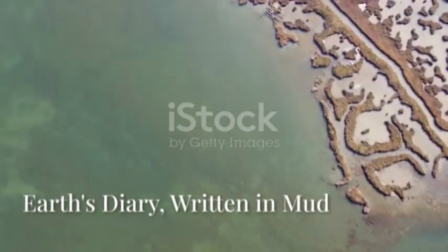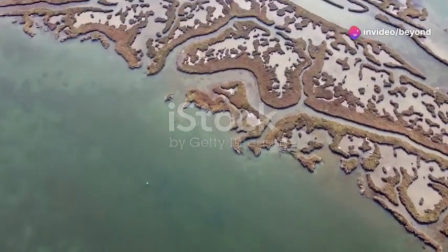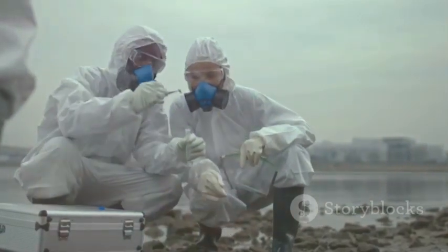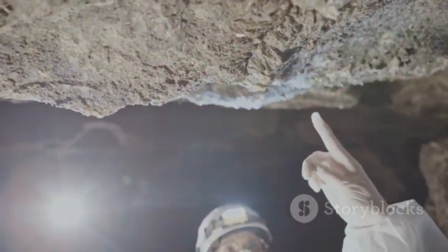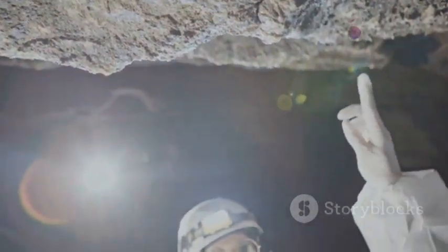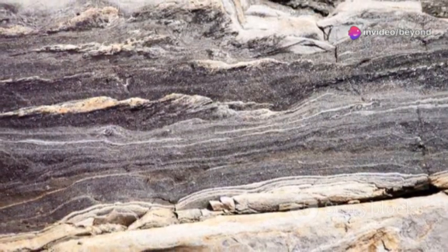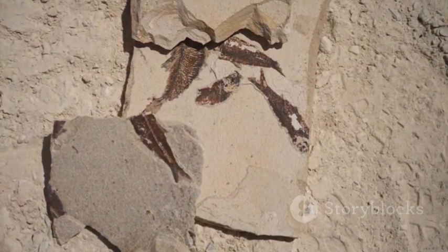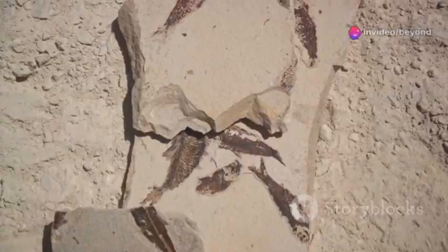The Mississippi Delta is a living diary; its layers of mud and sand record millions of years of climate history. Scientists drill deep, pulling up sediment cores — each a timeline of Earth's past. The color, texture, and chemistry of each layer reveal ancient climates, floods, droughts, and hurricanes. A thick sand layer might mark a massive storm; a dark band, a mass extinction. 66 million years ago, an asteroid struck near the Delta, leaving a thin, iridium-rich layer — the fingerprint of catastrophe.